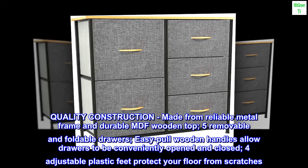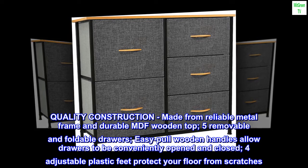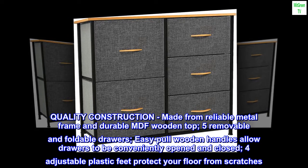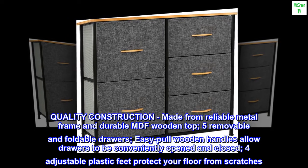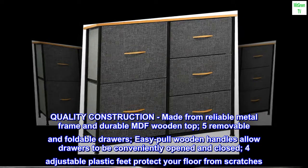Quality construction. Made from a reliable metal frame and durable MDF wooden top. Five removable and foldable drawers. Easy pull wooden handles allow drawers to be conveniently opened and closed. Four adjustable plastic feet protect your floor from scratches.